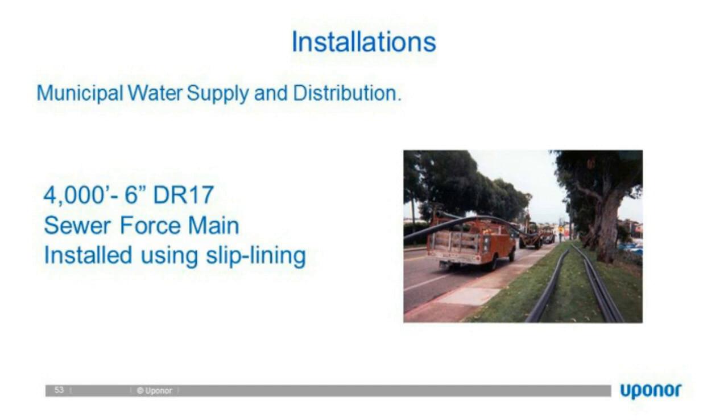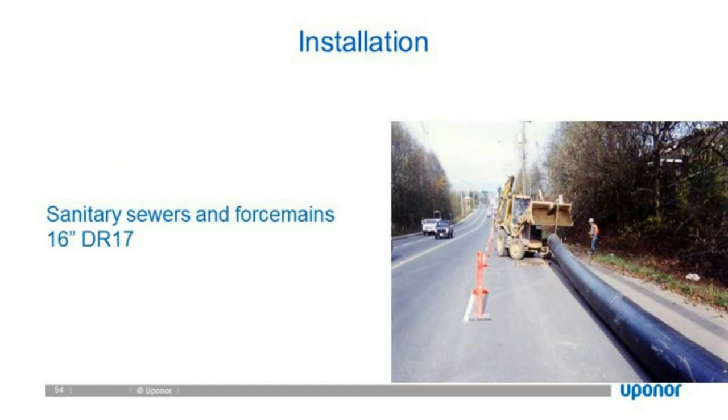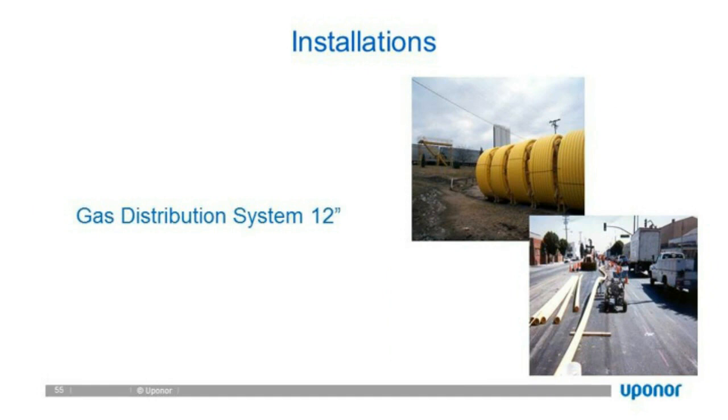Another example: a sanitary sewer force main — 16-inch DR-17 being pulled in place. Municipal water, wastewater, and also gas distribution uses HDPE. In fact, probably 95% of all gas distribution lines 12 inches and less is HDPE — typically medium density polyethylene. That is a significant shift from steel or other metallic materials that are basically now being eliminated.